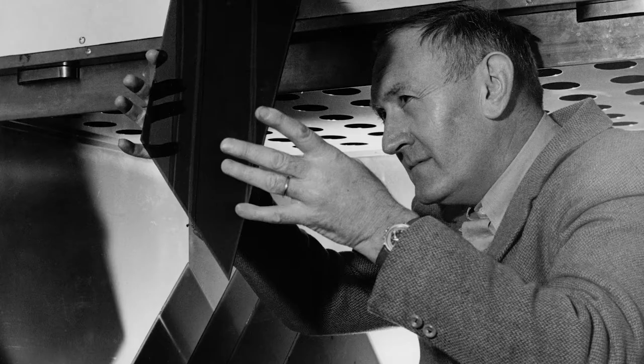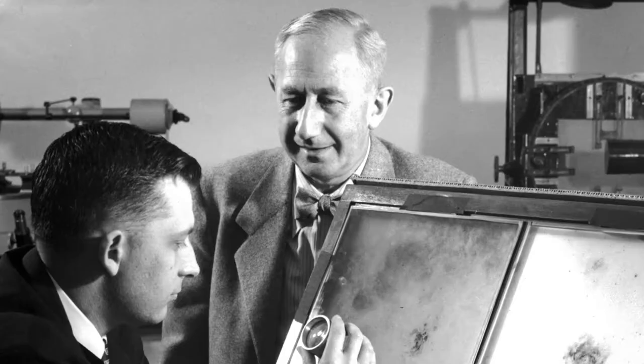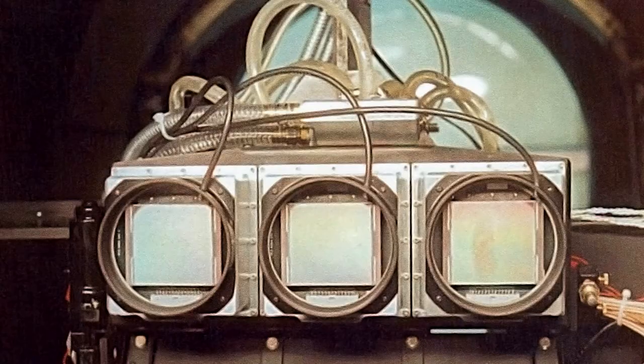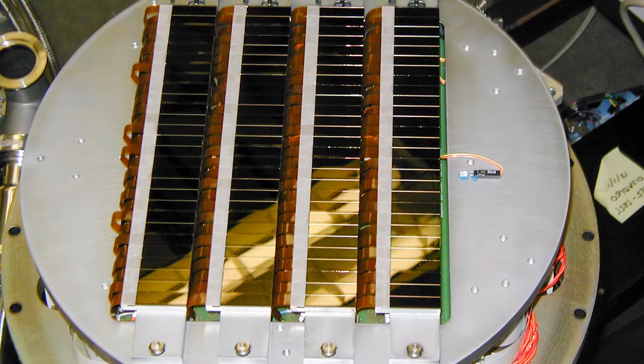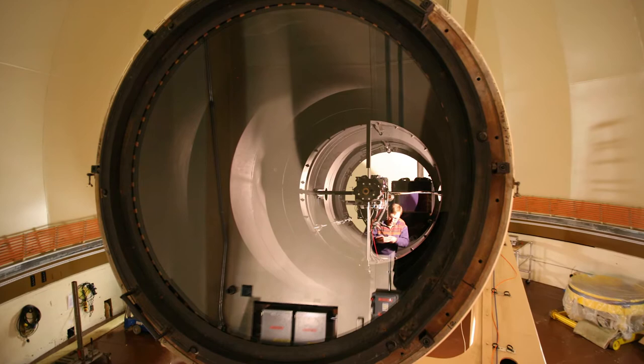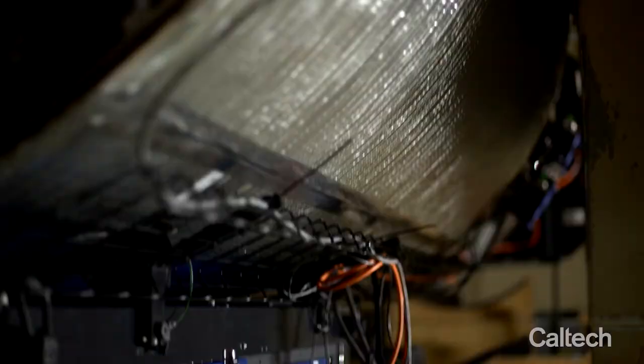Throughout most of its history, the Oschin used photographic techniques — glass plates with photographic emulsions that would be exposed and developed to produce images. However, over the last two decades, the Oschin has been fitted with increasingly capable electronic cameras. Modern electronic detectors are much more light-sensitive than photographic emulsions. In the present day, the Oschin hosts a 600-megapixel camera and is the discovery engine for the Zwicky Transient Facility.